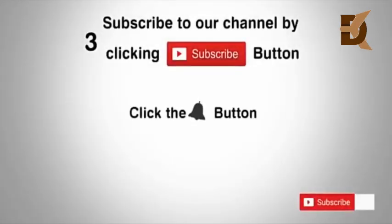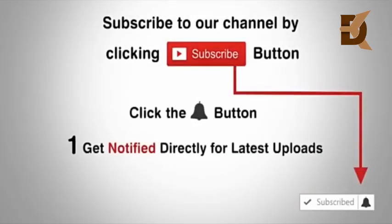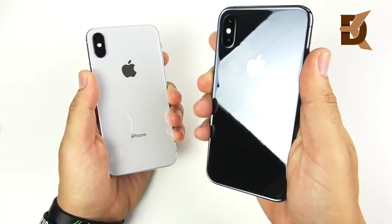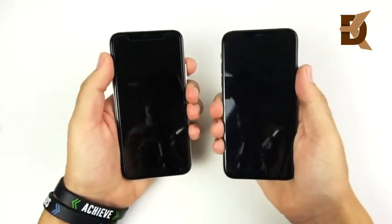Subscribe to our channel by clicking the subscribe button and the bell button to enjoy the latest uploads. iPhone 10 versus the iPhone 10s speed test — let's go ahead and begin with a boot-up test.